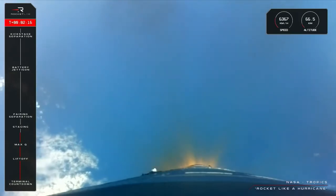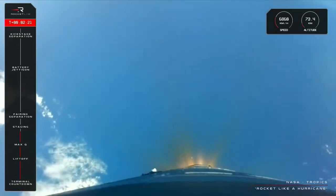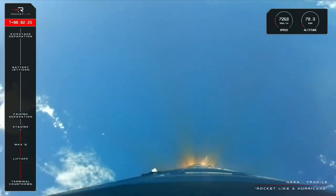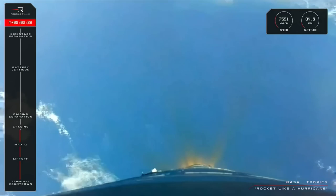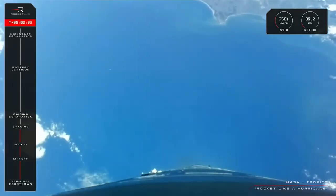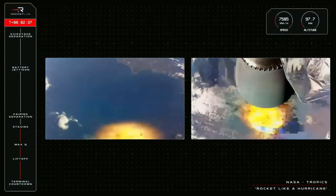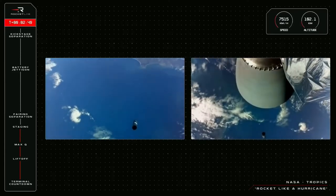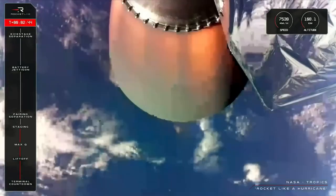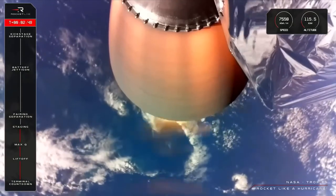15 seconds to MECO. Entered burnout detect mode. MECO confirmed. Stage separation successful. There goes MECO, stage separation, and we can now see that the Rutherford engine nozzle is glowing hot on the second stage.